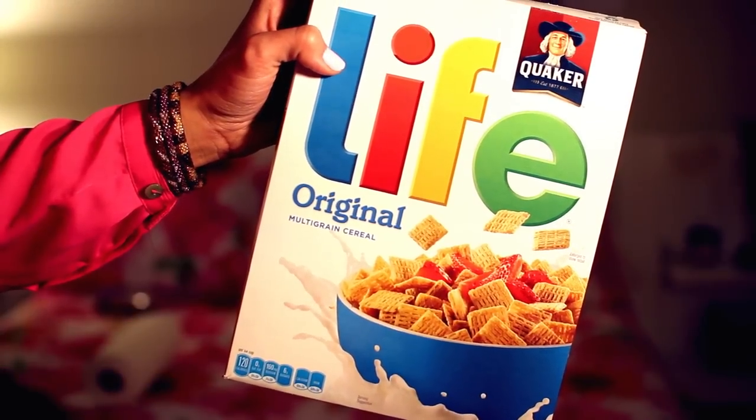This is the Life Original Multigrain Cereal. It looks really boring when you look at it, so I've actually never tried it. It does have a little bit of sugar on it, and for me I need a little bit of sugar on my cereal. Life is too short to not have sugar on my cereal.